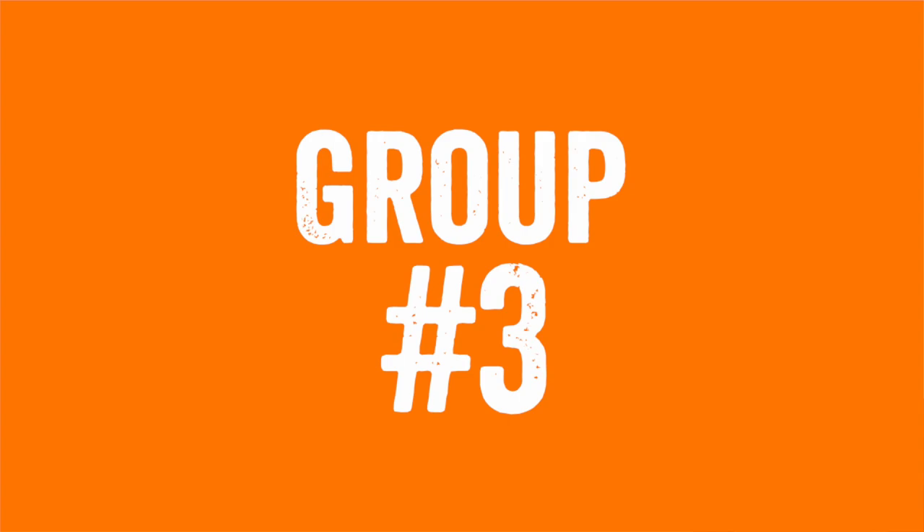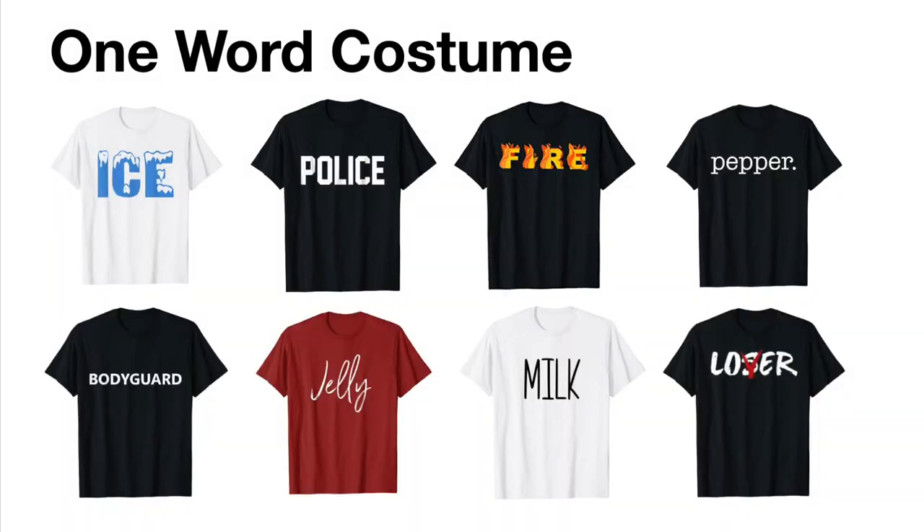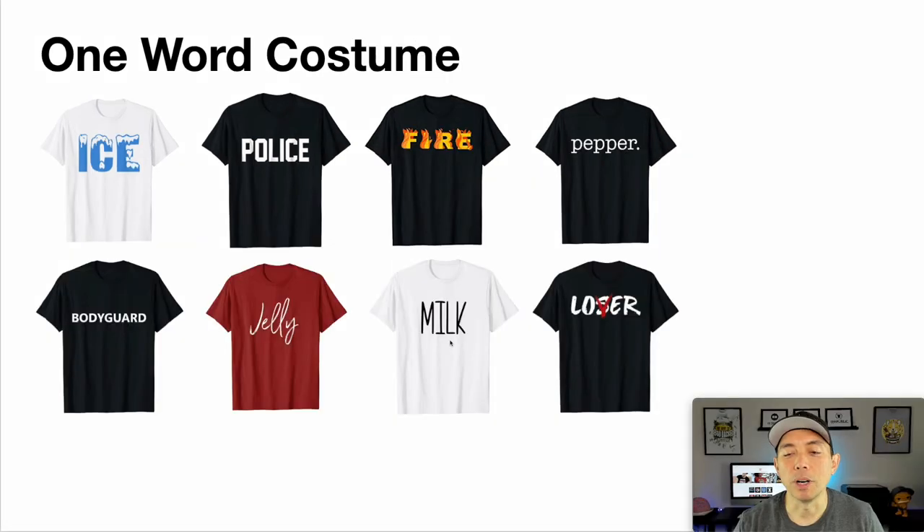Group number three is really simple — the one word costume. You can just be 'ice,' or 'police,' or 'fire,' or 'milk,' or 'pepper.' Think of something super simple and just use one word. These aren't the biggest sellers, but if you do it in a nice way like the 'ice' one, or use a different font, they're so simple to do — why not put a bunch of them out there just in case?